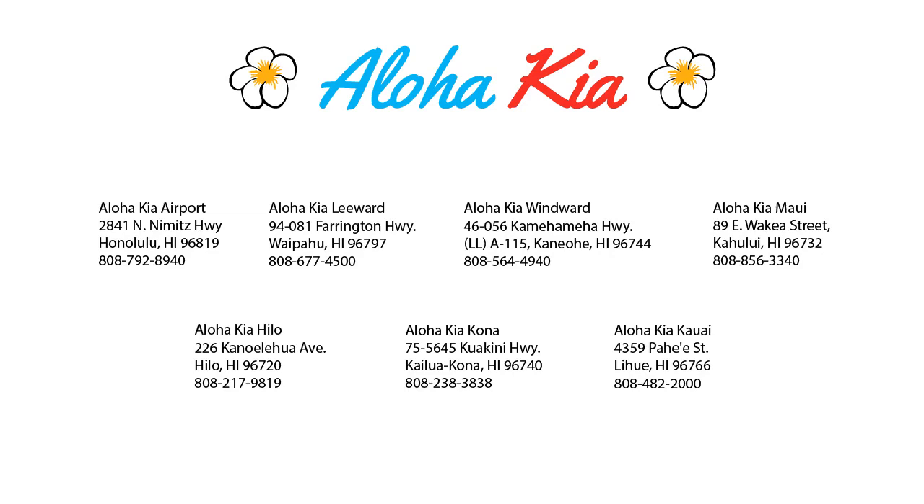So come see us at one of our convenient locations today, and remember — Aloha Kia, you know a guy.